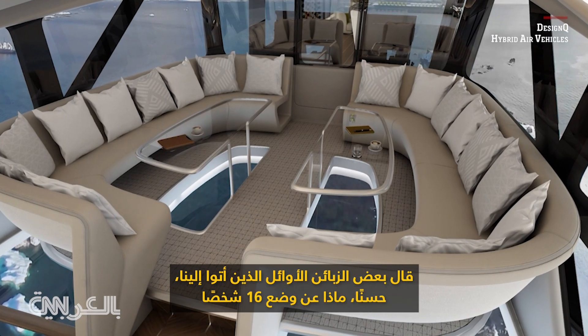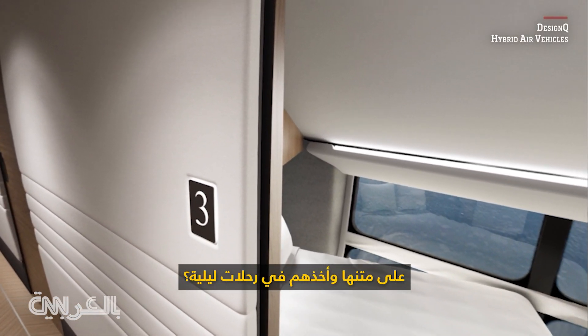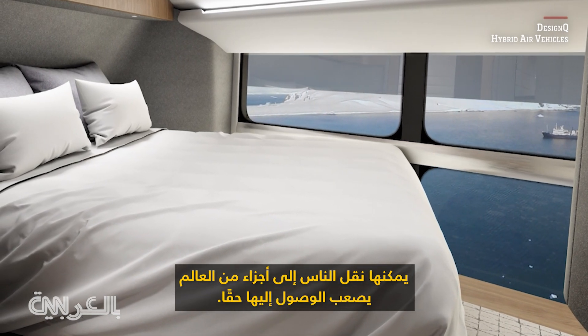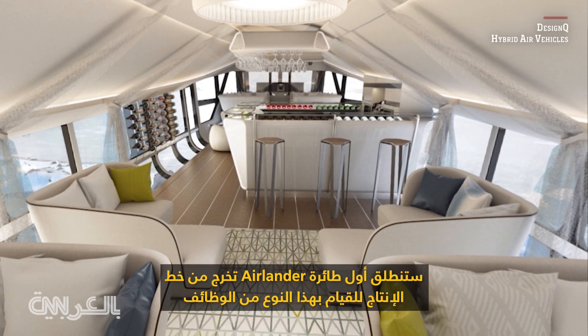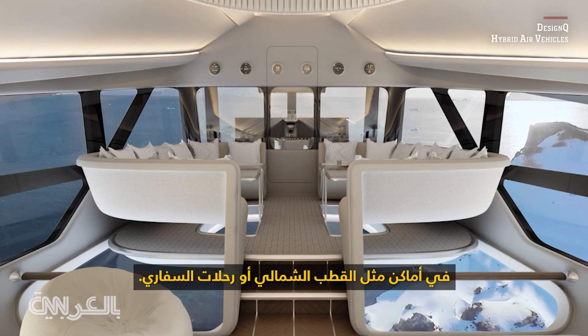Some of the early customers that have come to us have said, what about putting 16 people on board and taking them on overnight cruises? It gets people to parts of the world that are really hard to get to, done in a way that minimises the impact on the environment. The very first Airlander aircraft coming off the production line will be going off to do those sort of jobs in places like the Arctic or on safari.